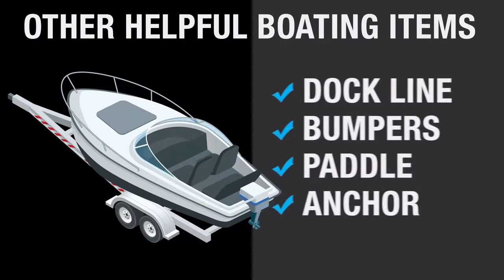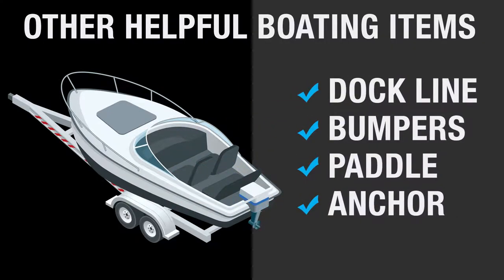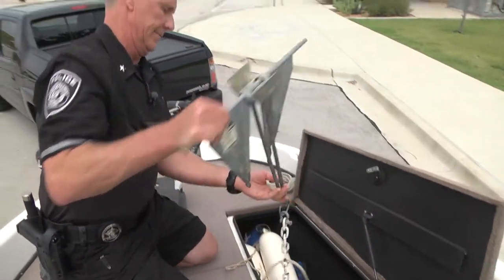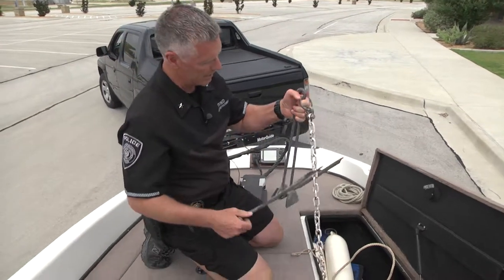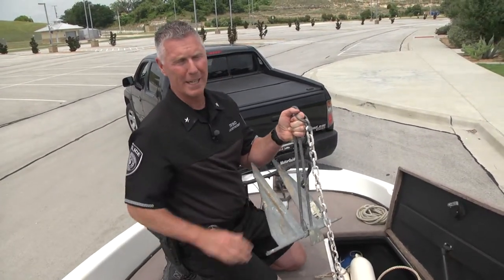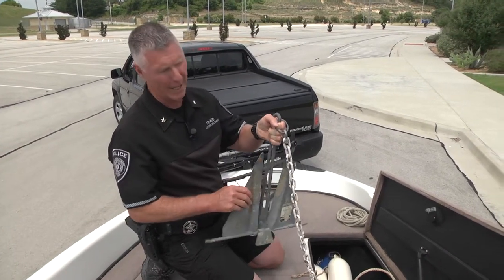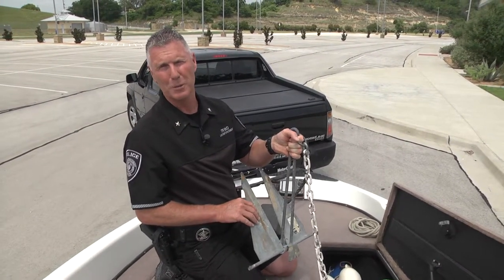This boater also has an anchor — not required safety equipment, but it's essential. If this boat breaks down and you're out there on a windy day and you're heading into a rocky shore, you're going to want to have an anchor that you can deploy to hold your position.